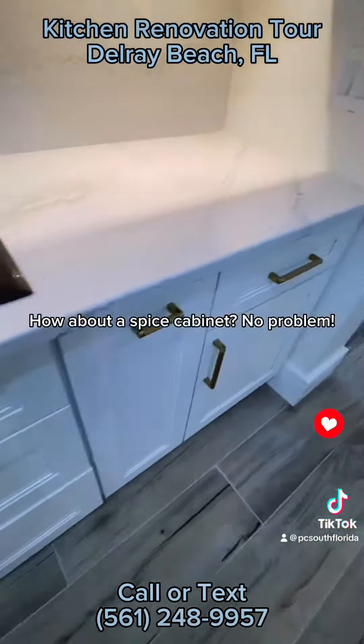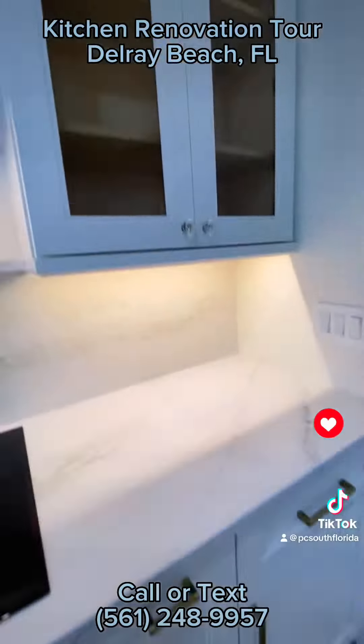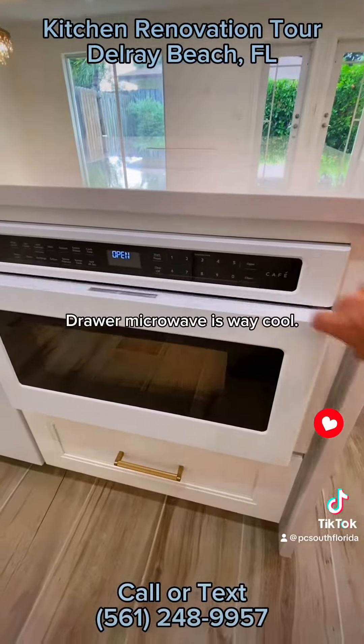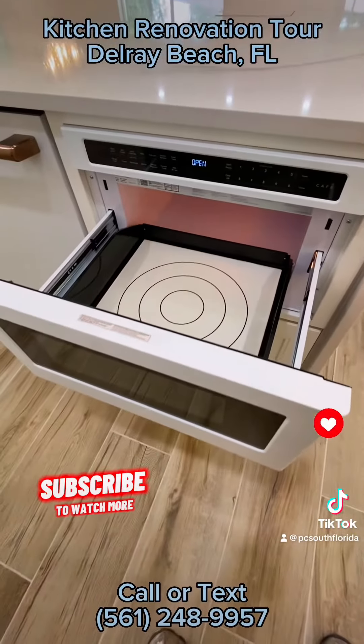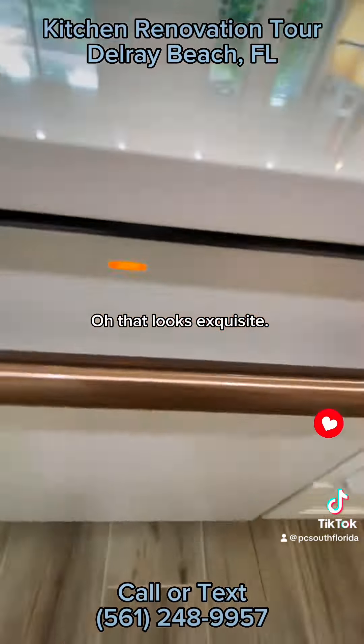How about a spice cabinet? No problem! Pot fillers are awesome! Drawer microwave is way cool! Oh, that looks exquisite!